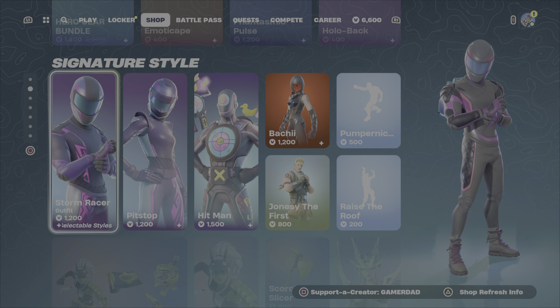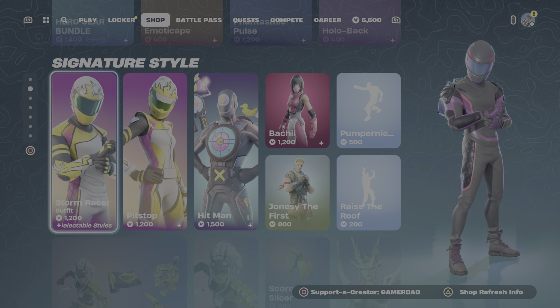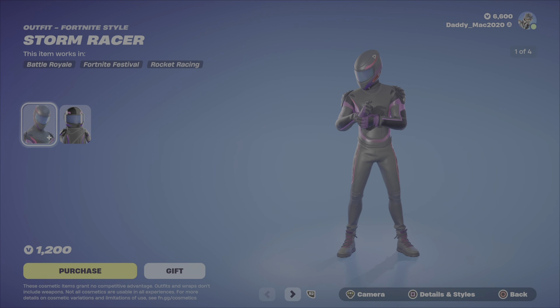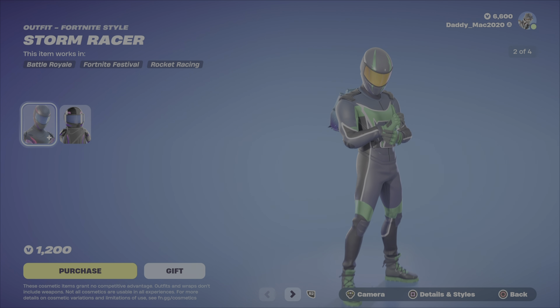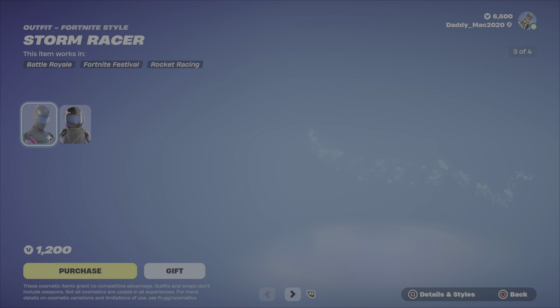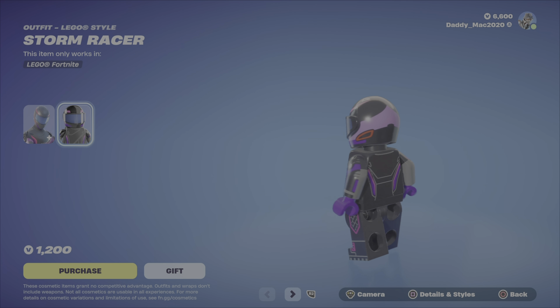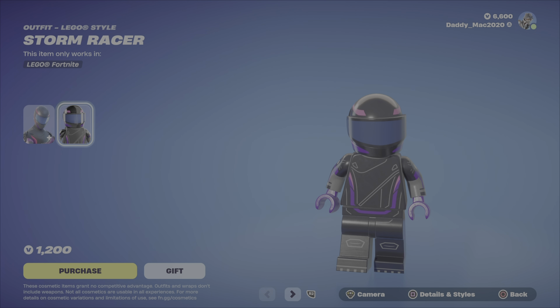And without further ado, let's get to the review. At first glance here, I'm definitely excited about the first two outfits. We've got Storm Racer. While it is a simple outfit, what I really like about this outfit is the four different styles you get. I'm a fan of cars and bikes — they're cool — so I think this looks really great.